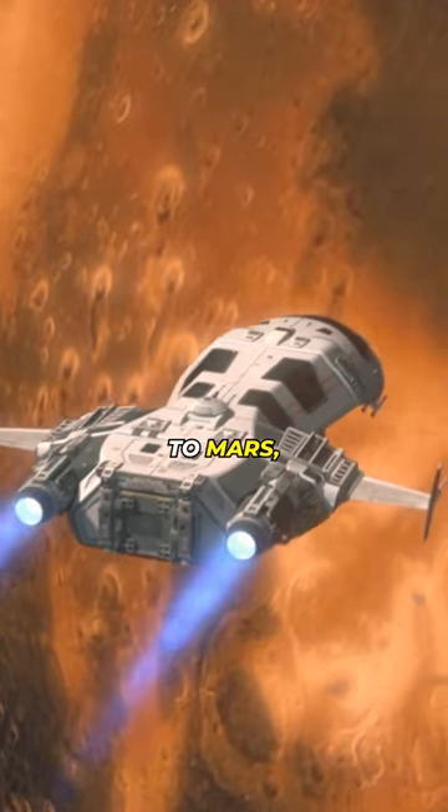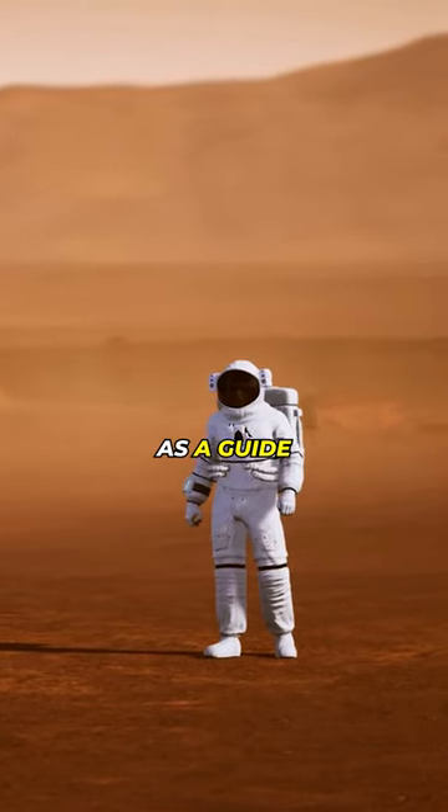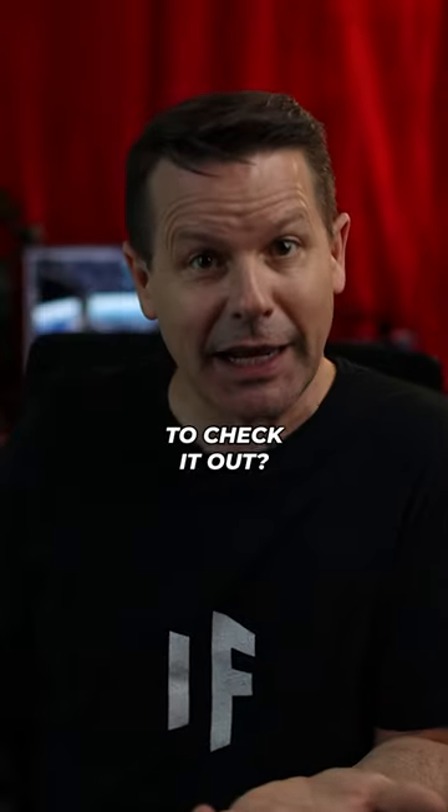If humans ever make it to Mars, this map will serve as a guide on our interplanetary journey. Are you going to check it out?